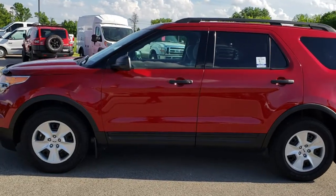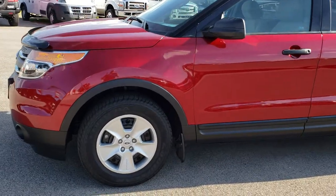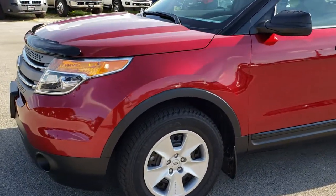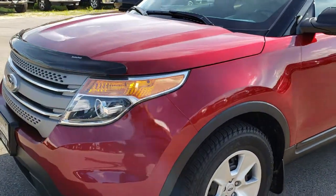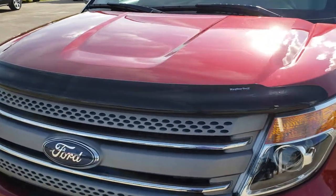This is stock number HA293A. We are here at Summit Automotive in Fond du Lac, Wisconsin, your new and used SUV headquarters. Today we are checking out this super clean 2014 Ford Explorer.